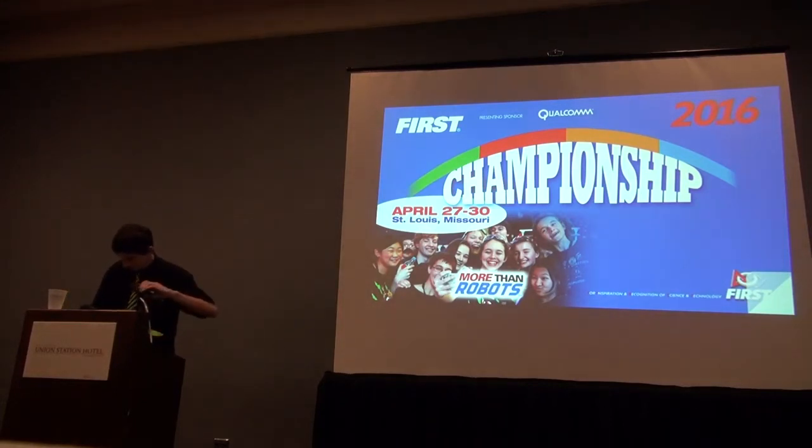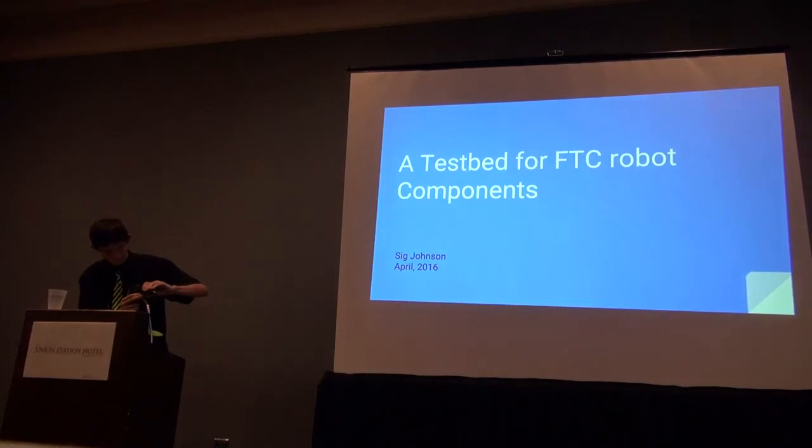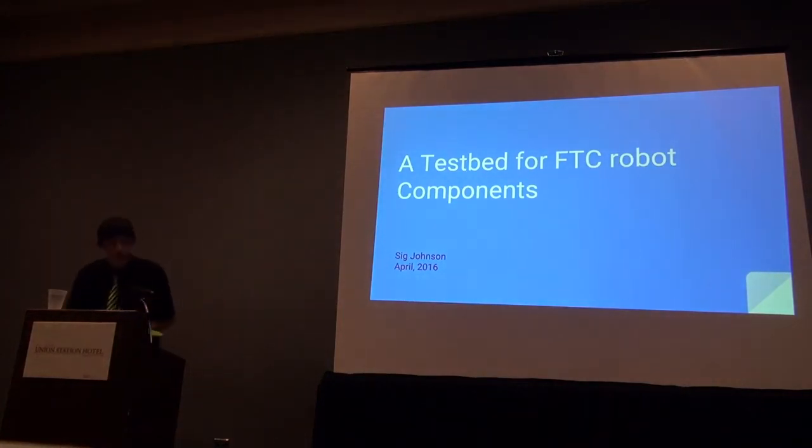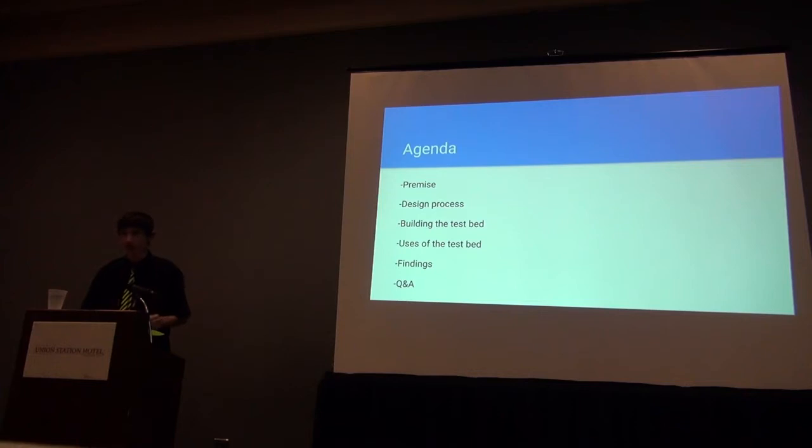Thank you all for coming today. Today I'll be talking about building a test bed for FTC robot components. I'll be going over the design process I went through to plan the test bed, the process of building it, the uses of the test bed, and the findings of many of the tests, especially pertaining to battery health. After that, I'll open up for questions. If you have any questions along the way, please feel free to ask.